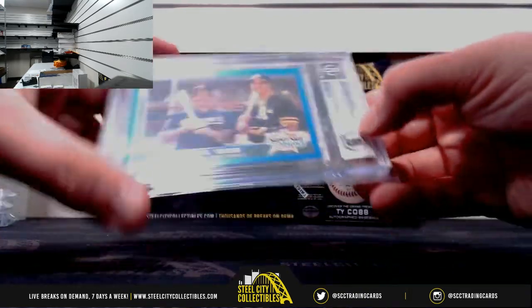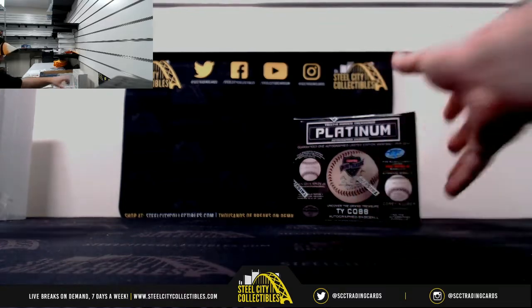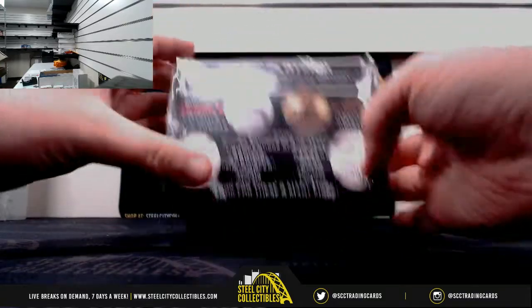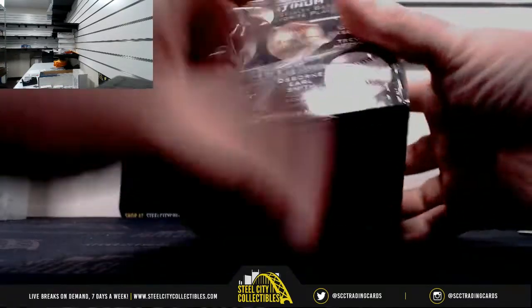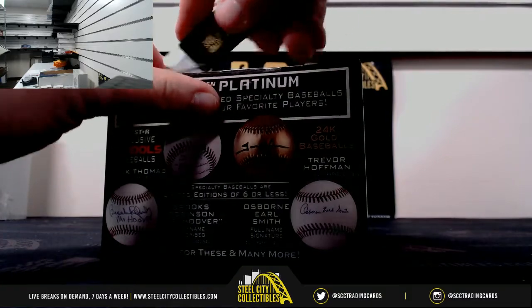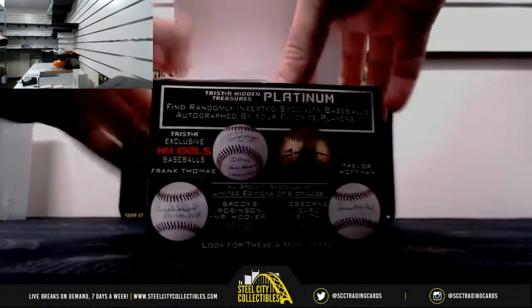Both guys signed that one there, authentic from Beckett. Really nice first two boxes there. Now let's see what we can pull in this Platinum Baseball. Let's go ahead and pull the tie cog right now — get the search over with. Let's see if I can get it open first.